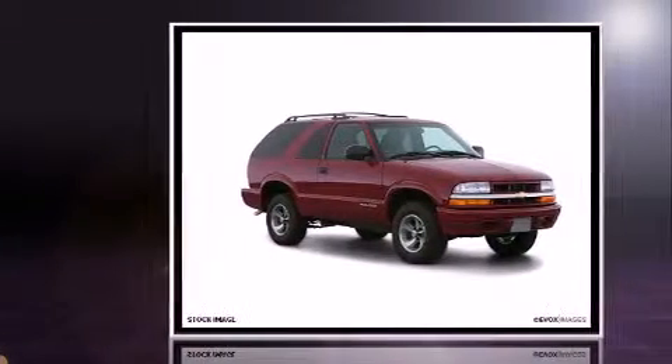Come test drive this 2000 Chevrolet Blazer. It features an automatic transmission, four-wheel drive, and a refined six-cylinder engine.